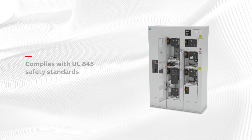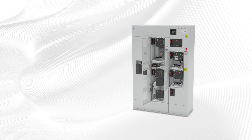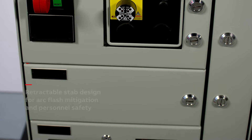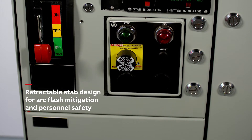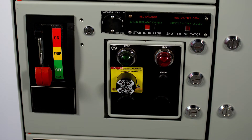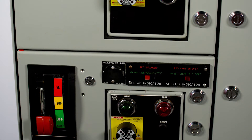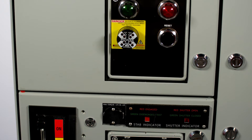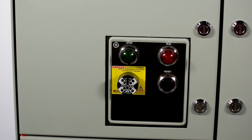Built to the UL845 standard, the ReliaGear Low Voltage Motor Control Center is designed with safety and flexibility in mind. Optional retractable stabs enable removal from the main bus outside the arc flash boundary, and the engagement position of both the stabs and the vertical bus shutters is indicated on the front cover without the need to open the unit door. These additional safety features are frequently requested to meet IEEE 1683 safety guidelines.